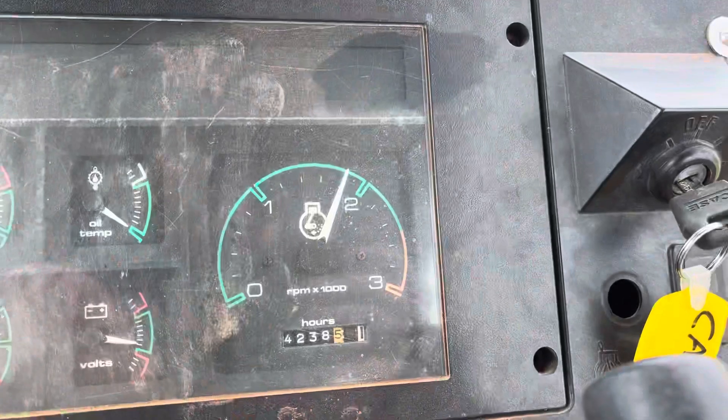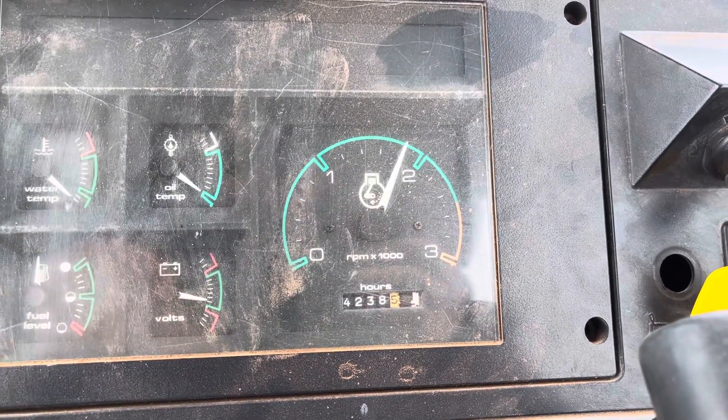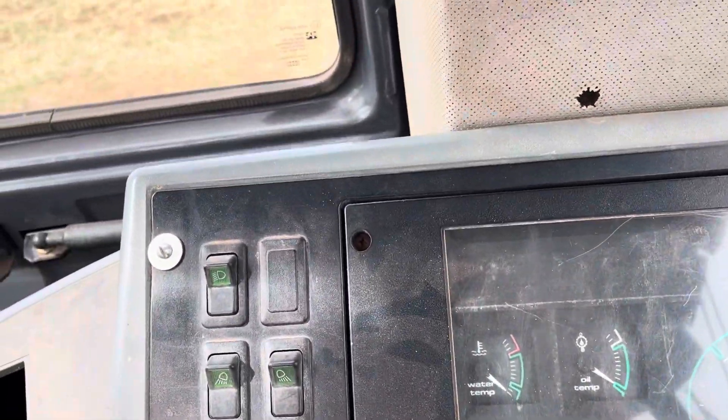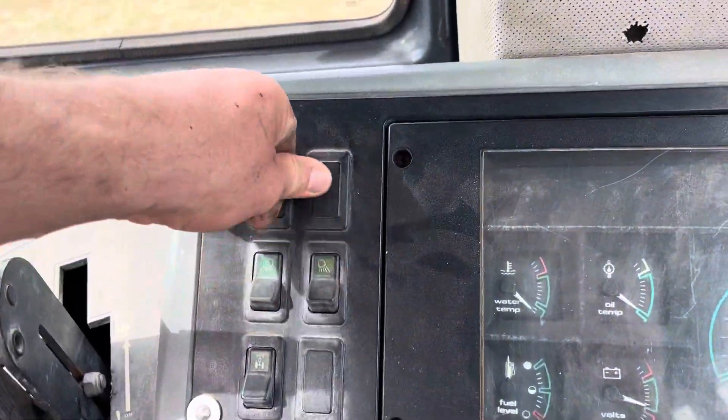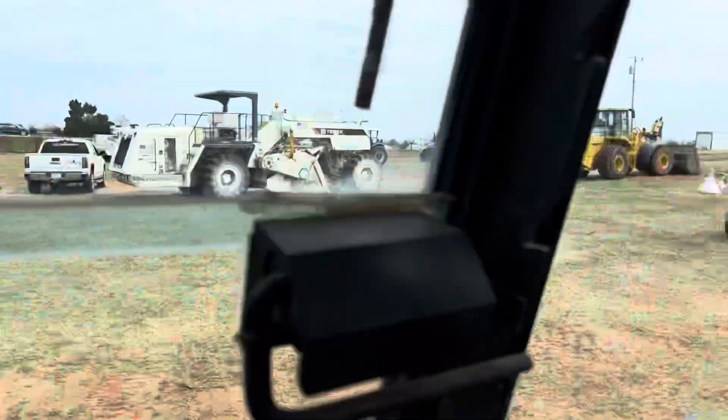Currently showing 4,238.5 hours on the machine. We'll turn all these lights on, then hop out here in a minute.